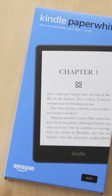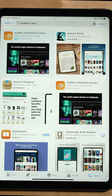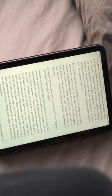In my review of the Kindle Paperwhite, I argue why a Kindle is better for reading than a book, but what about tablets like an iPad? You can just download the Kindle app onto that and read books on it, right? Right, you can do that, but you really shouldn't.